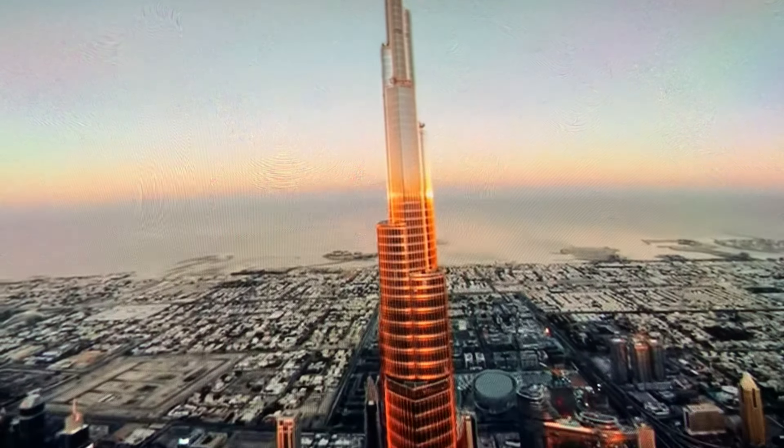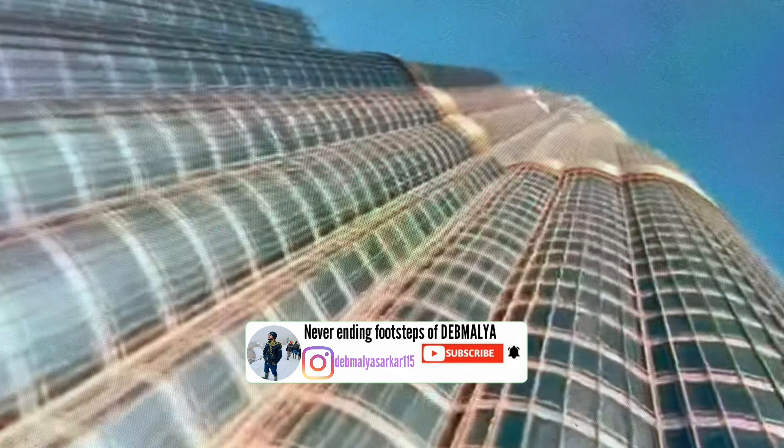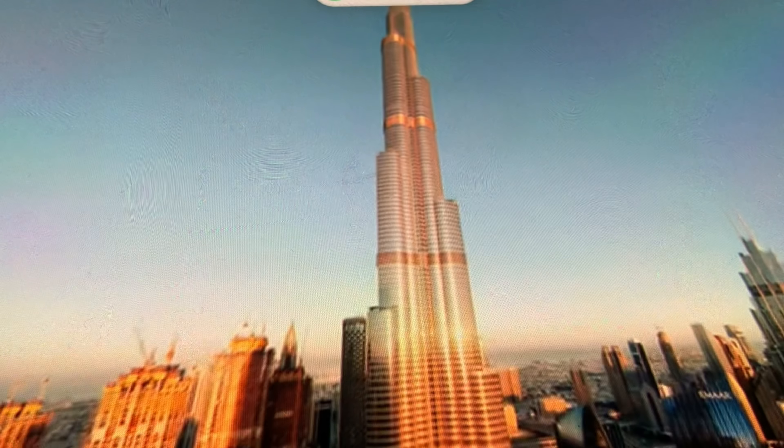Burj Khalifa is the tallest building in the world. It has been awarded for its outstanding structure several times. Located beside Dubai Mall, it has 163 floors in it. Visitors are allowed only on the 124th, 125th, and 148th floors. The cost of tickets is 223 AED, which includes the Dubai Aquarium and Underwater Zoo — that is 4,400 Indian rupees.